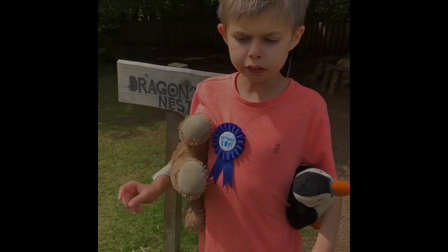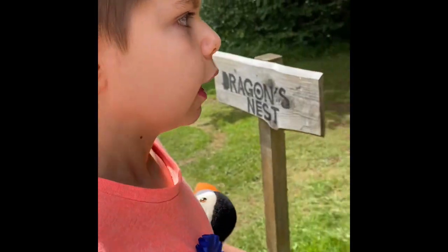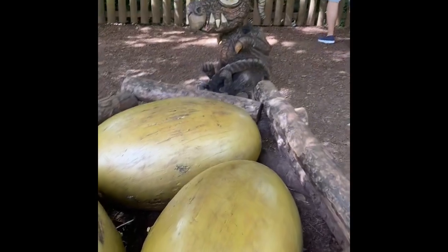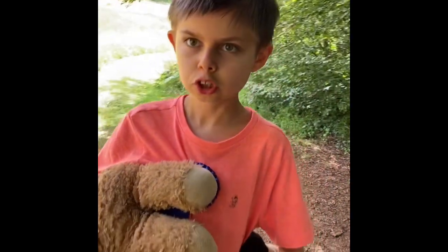Here we are at the dragon nest. Look at that dragon and his eggs! They are really nice eggs — there might be some baby dragons in there, but there's nothing in there.